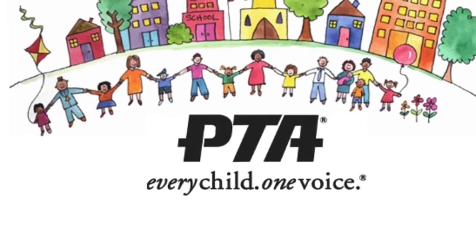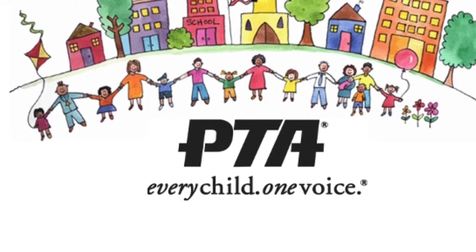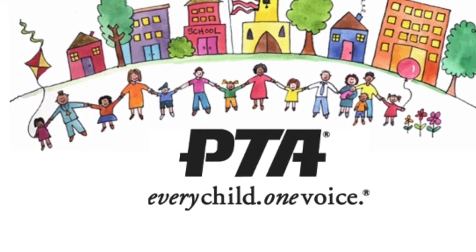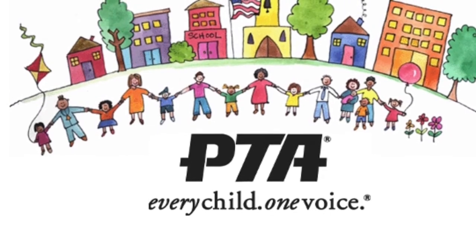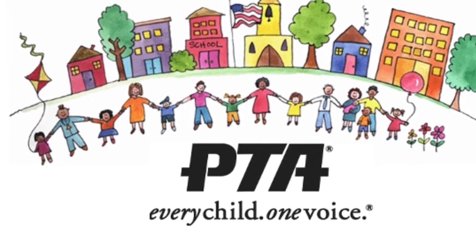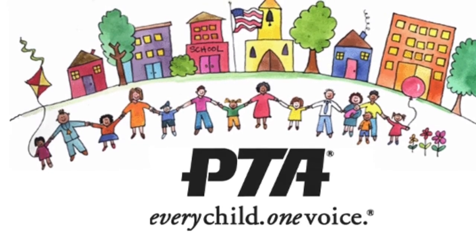Here at School 46, we'd like to recognize the value that parents bring to their child's education. Our PTA is flourishing and has doubled the amount of memberships from last year. We appreciate your continuous involvement.